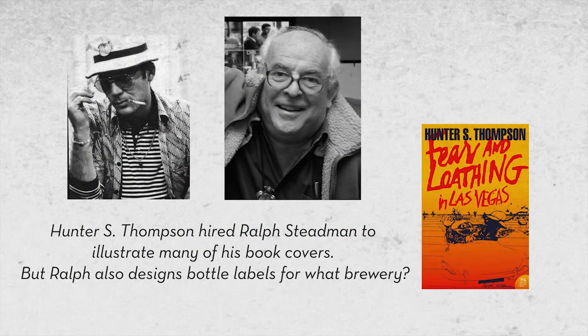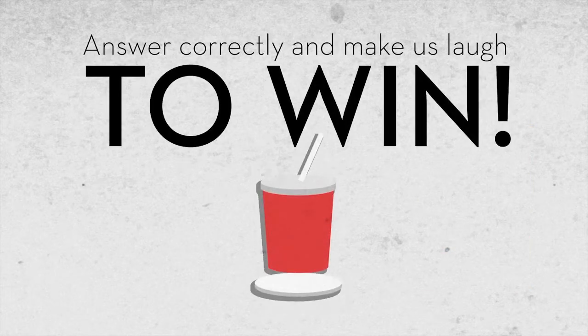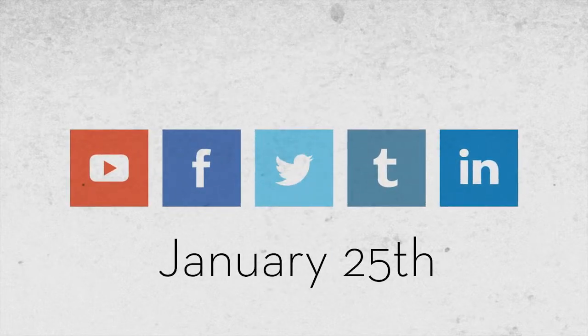Hunter S. Thompson hired Ralph Steadman to illustrate many of his book covers, but Ralph also designs bottle labels for what brewery? Answer correctly and be our favorite comment to win a free MOS Creative Coaster. We'll be collecting comments on YouTube, Facebook, Twitter, Tumblr, and LinkedIn until January 25th.